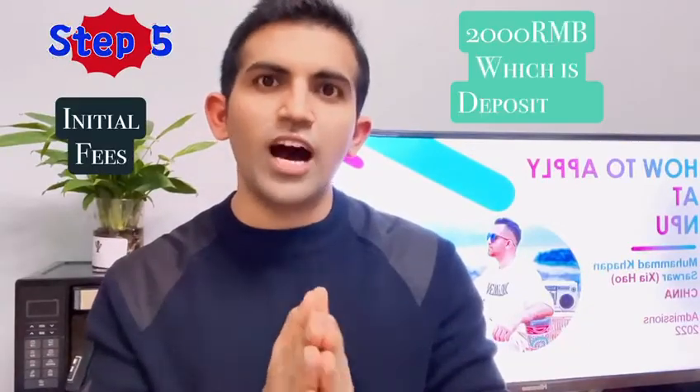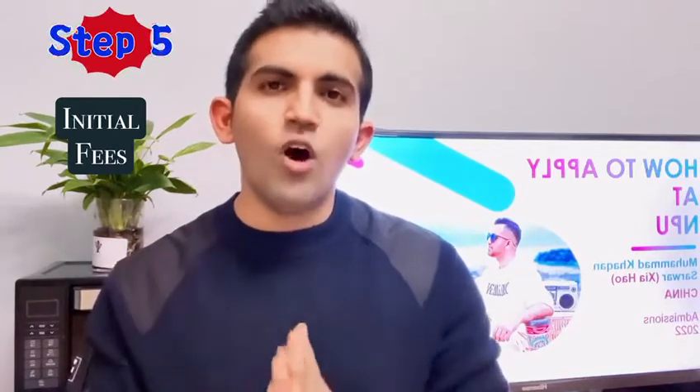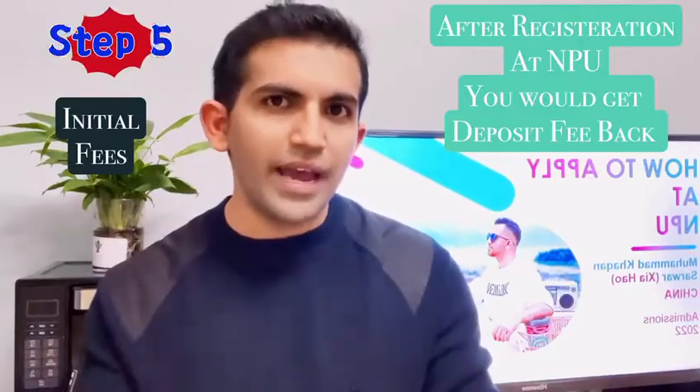The fifth step is the initial fees of 2000 RMB, also called the deposit fees. Once you complete your registration at NPU, you will get that back.